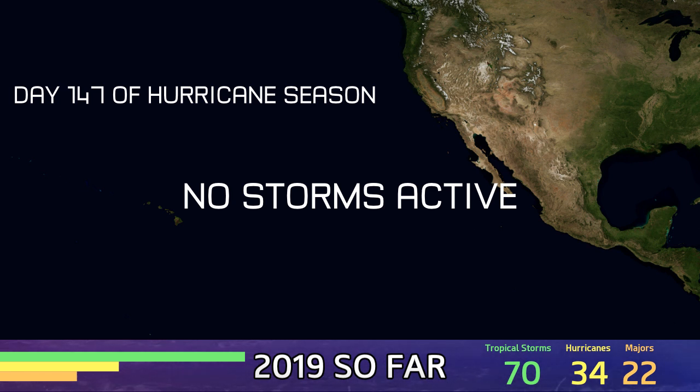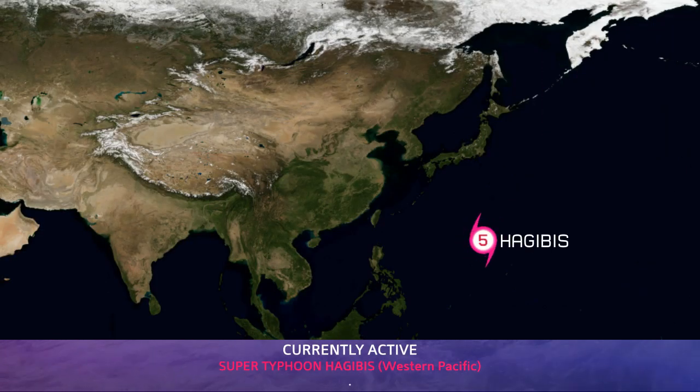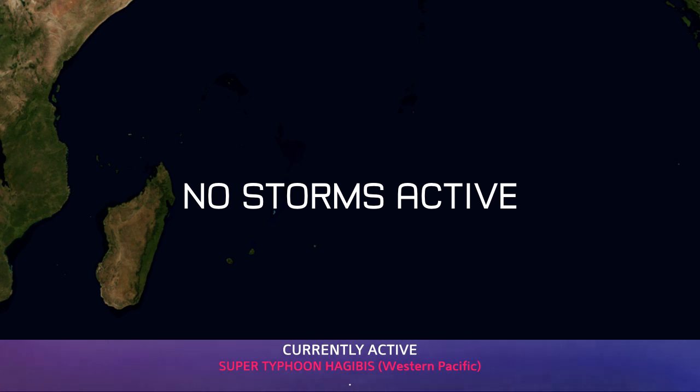Day 147 in the Eastern Pacific — no systems are active here, nothing to report for the time being. In the Western Pacific, Super Typhoon Hagibis is again a Category 5, for the second time in this storm's life. And in the Southern Hemisphere, there's nothing going on down there. It's all quiet again at this time.